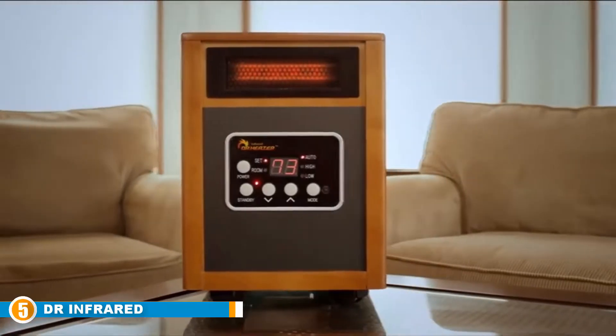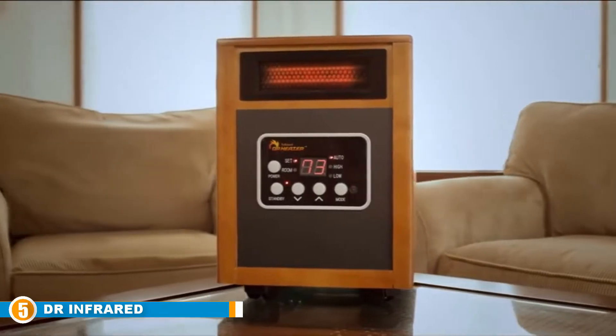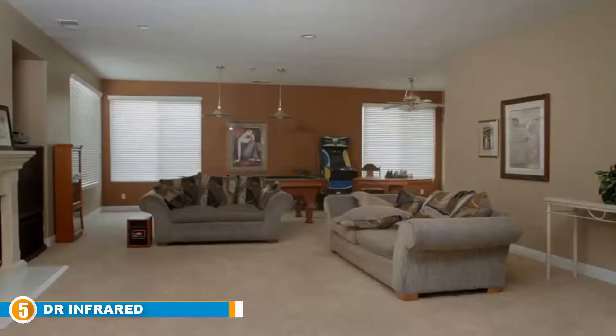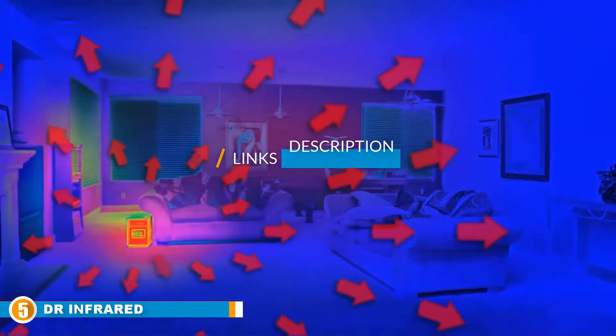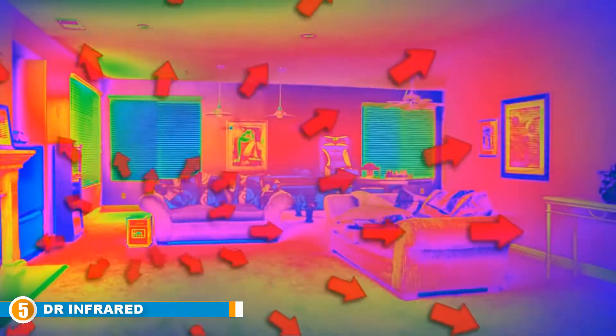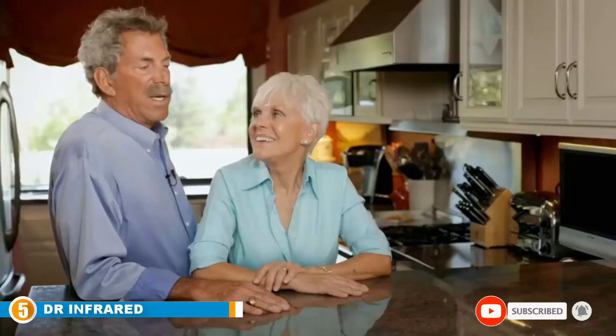Finally, at number 5, we have the Dr. Infrared Space Heater. The Dr. Infrared Heater uses infrared technology to heat up the objects in the room, which will then retain and radiate heat. This way, the heat doesn't just emerge from the room heater and exit through the window. Whether it is actually delivering 60% more heat like it claims is debatable, but there's no doubt the system is more effective than your average electric heater. Be sure to also check out our best outdoor heater list for more great items like this one.